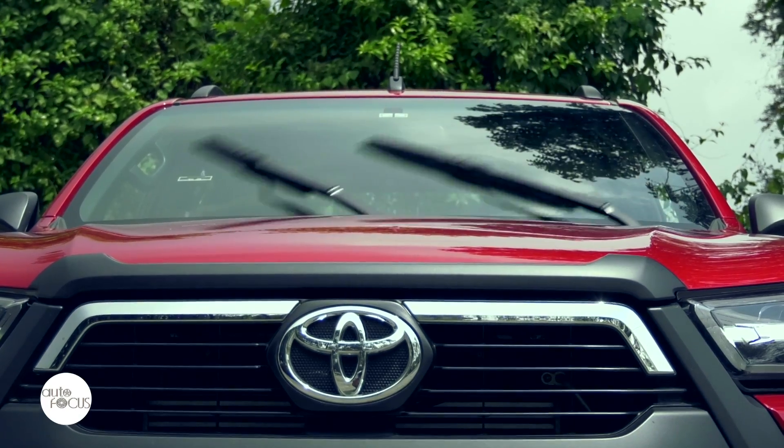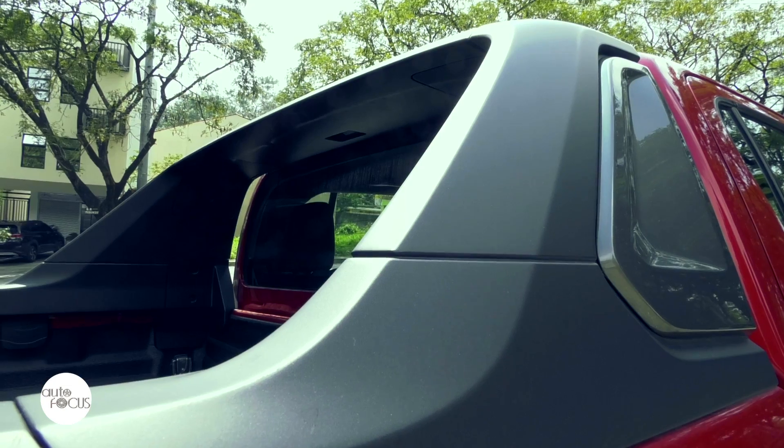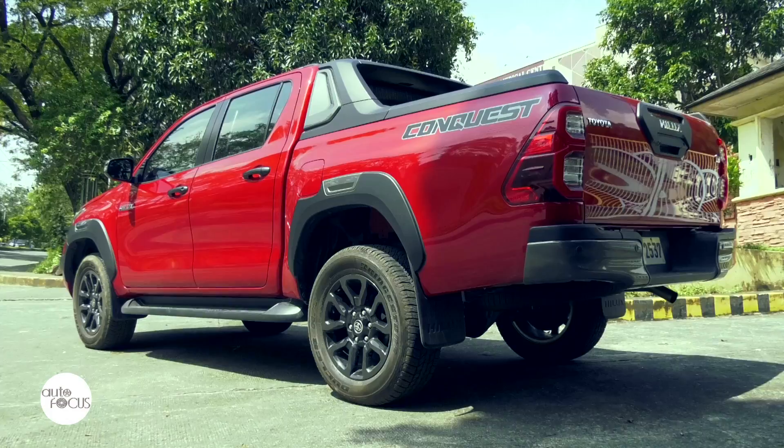The Hilux Conquest also features a tailgate assist, intermittent windshield wipers with time adjust, bed liner, sports bar, roof ornament, and bespoke decals.